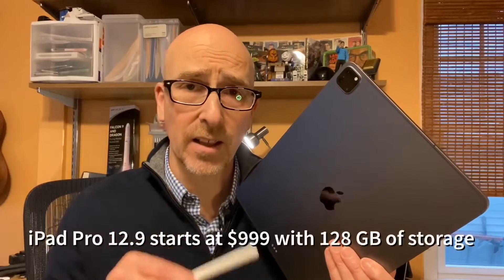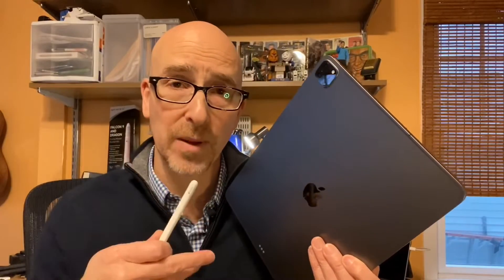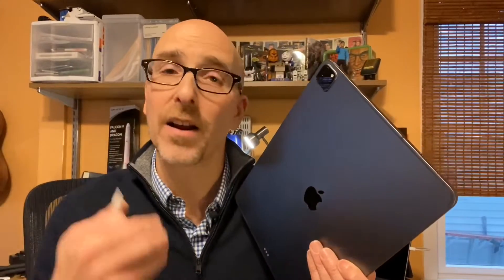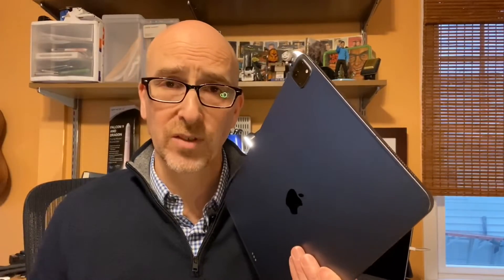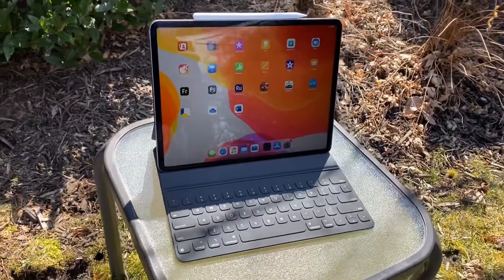The 12.9 inch iPad Pro starts at $999 for 128GB of storage. The 11 inch iPad Pro starts at $799, also with 128GB, and you can go all the way up to a terabyte of storage.